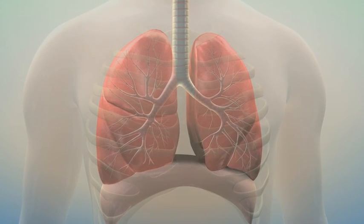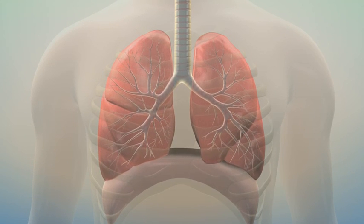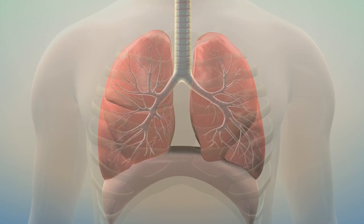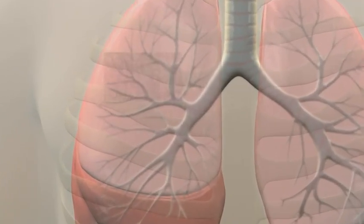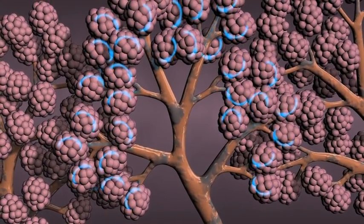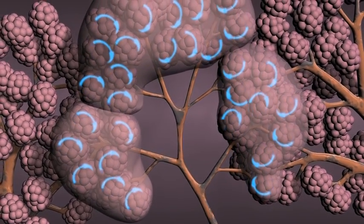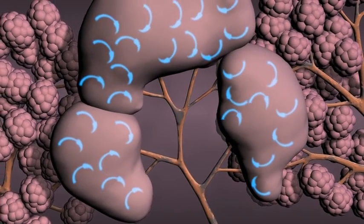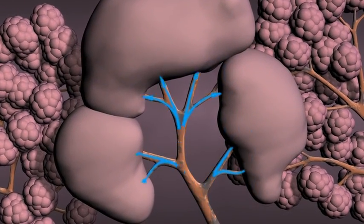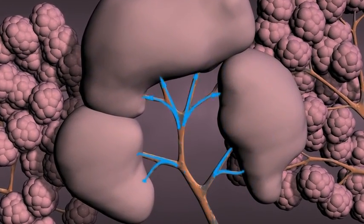Healthy lungs are highly elastic. Emphysema destroys the lung's natural elasticity, making it difficult to breathe normally. Lung elasticity holds airways open, but when a person with emphysema tries to exhale, the diseased airways simply collapse. Air is then trapped within the lungs, causing over-expansion and a resulting feeling of breathlessness.